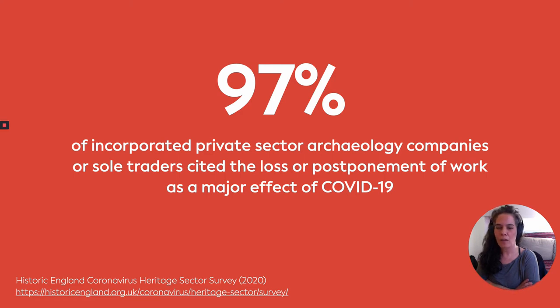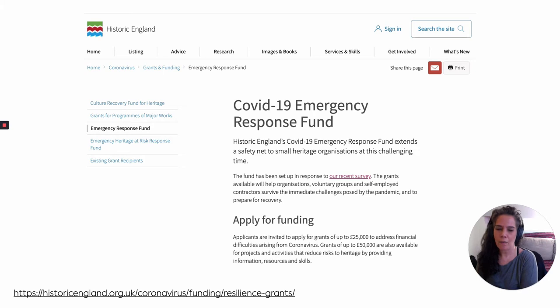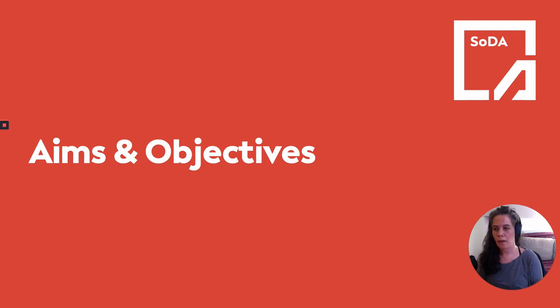It was in this context that LP started thinking through how we might be able to contribute to the sector by trying to document how to demonstrate the industry guidance that was emerging around social distancing at the time. This came off the back of Historic England's COVID-19 emergency response fund, which we decided as an organization to apply to, to think through how we might contribute to a digital engagement strategy for demonstrating social distancing in archaeology. We were successful with the grant, which helped us through the foundations of this project.